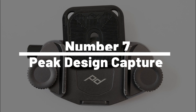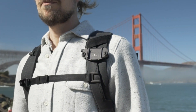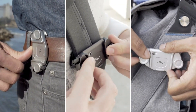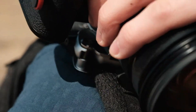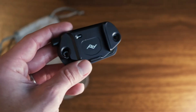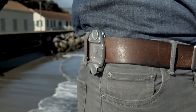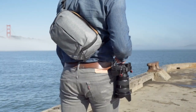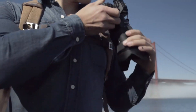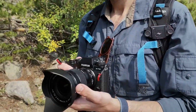Number 7: Peak Design Capture. Wave goodbye to photo fails with the Peak Design Capture Camera Clip, your camera's newest best friend. This trusty clip attaches your camera securely to your belt, bag, or strap, ready to be drawn faster than a cowboy in a Wild West duel. Made from high-quality materials, it can bear weight up to 200 pounds. Compatible with most cameras and any belt or strap up to 3 inches wide, it's the perfect sidekick for photographers on the go. With the quick-release button, your camera will be in your hands before you can say cheese.